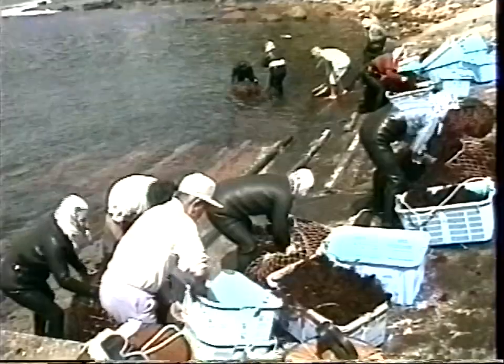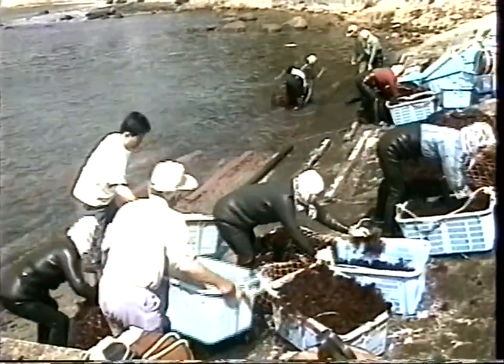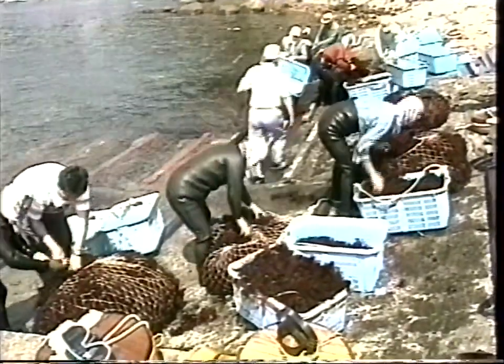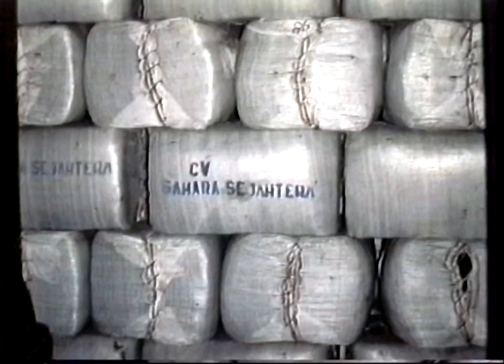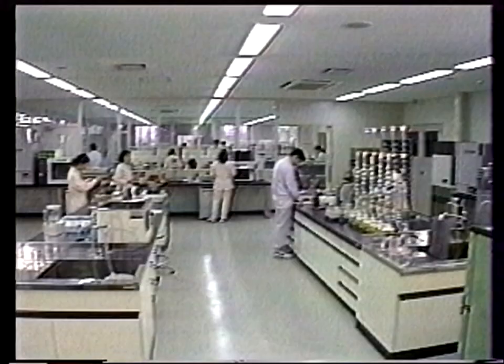The mass production of kanten in a factory requires a large amount of tenguza. Harvest-wise, it is impossible to entirely depend on manpower such as women divers. Therefore, large amounts of tenguza are imported from around the world, especially from South America. The quality of tenguza differs among areas, so factories in Japan carefully estimate quality before mixing tenguza from different places to obtain the best result.